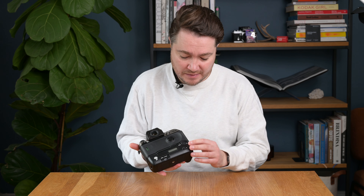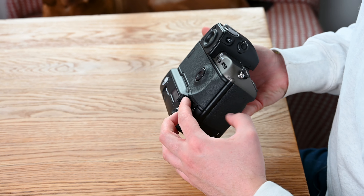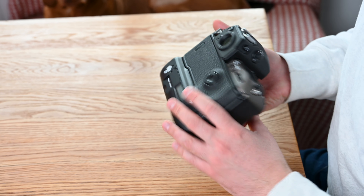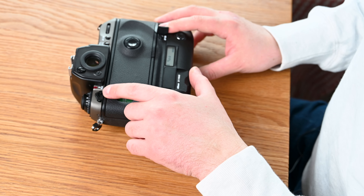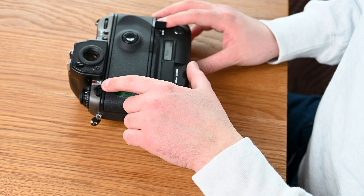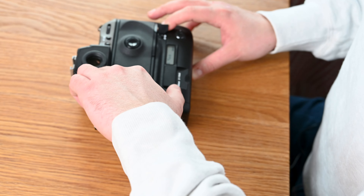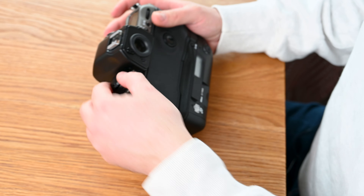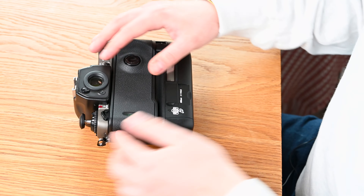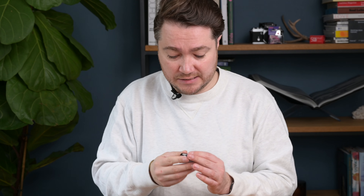To rewind the film back, there are two things you need to do. There's a small button on the right side of the camera covered by a tiny door, and also a button on the left side marked with the number two. Press both of those, push the lever up, and the camera will automatically rewind the film. Open the door and the film will be fully rewound back into the cassette.